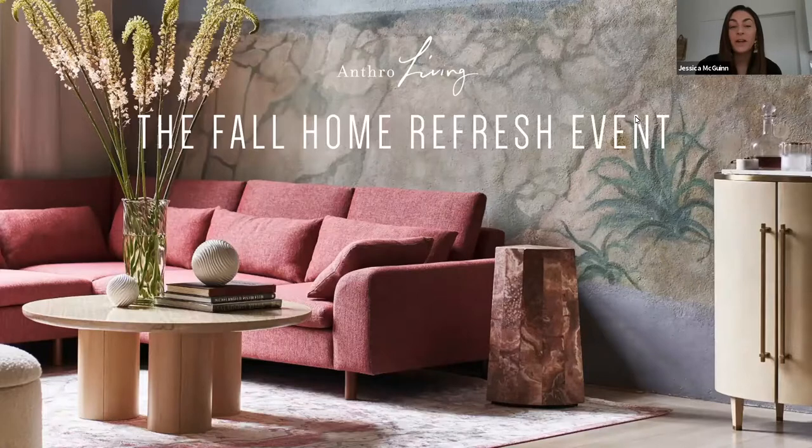Hi everyone and welcome to the fall home refresh event. My name is Jessica McGuinn. I am the marketing manager for events and experiences here at Anthropologie. I'm joined today by two of our most seasoned and talented home office team members: Maddie Bender, our brand styling manager, and Tom McGill, our senior brand stylist. Maddie and Tom are going to walk us through favorite pieces from the new fall collection and give you tips and tricks for decorating your own homes.